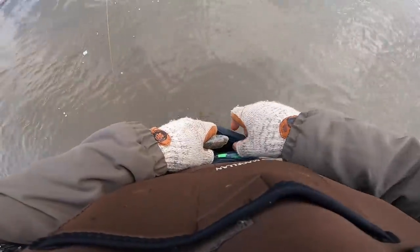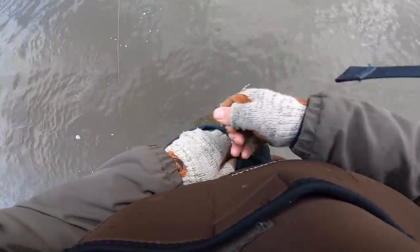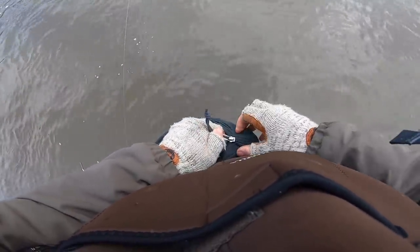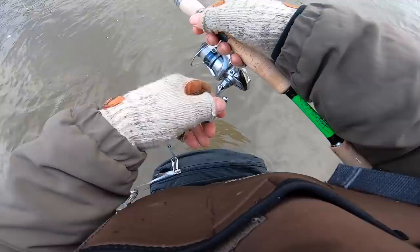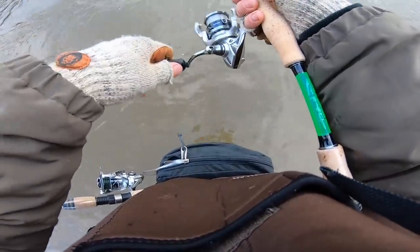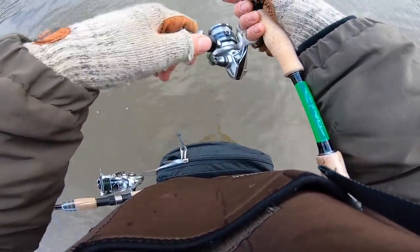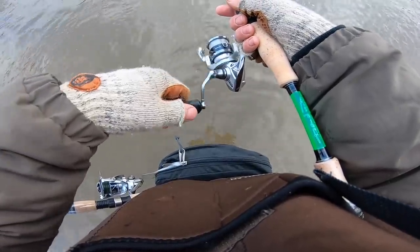Just gonna put this little buddy in my fanny pack for a second. I'm on a hot bite right here — eight-inchers are chomping. White and a little chartreuse — that's the first bite on a lure though, that's a good sign.